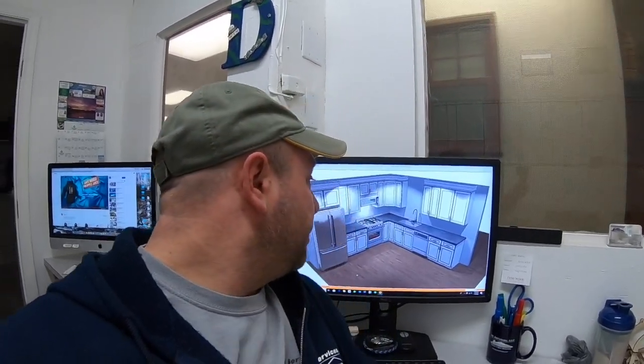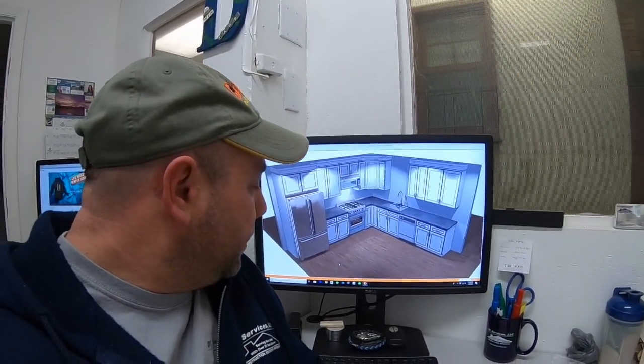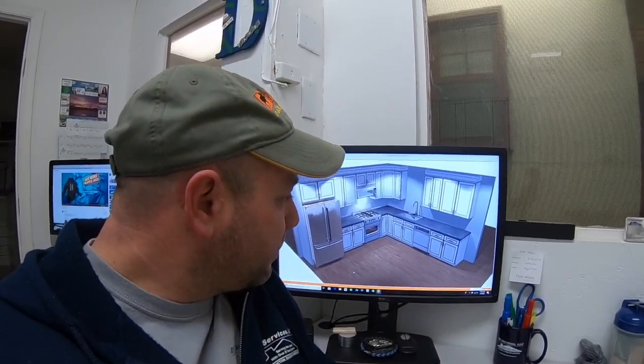What's up guys, Dave here from DE Services, Dave's Wholesale Cabinets. This is another video regarding the pricing of the kitchen that we drew in the prior video — a quick 12 by 12 kitchen.